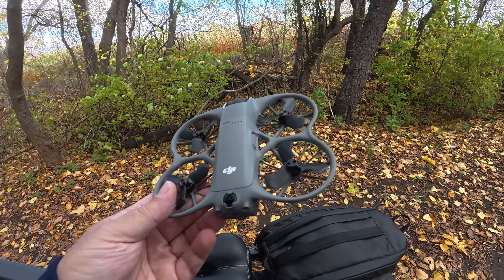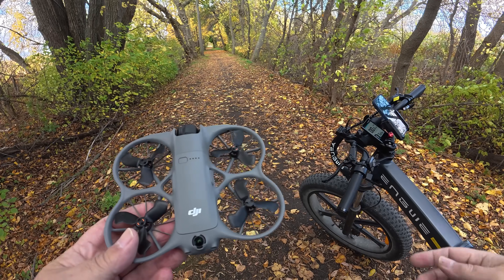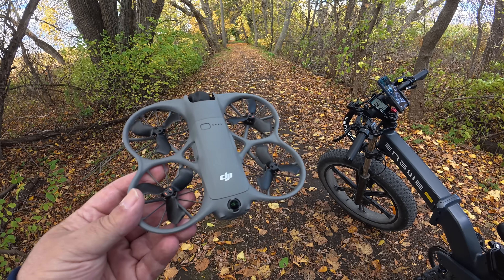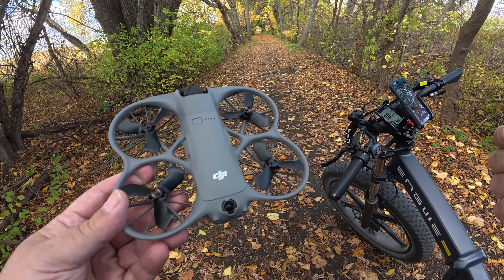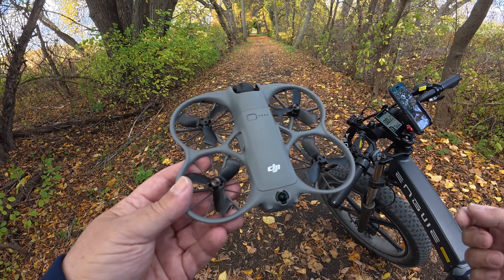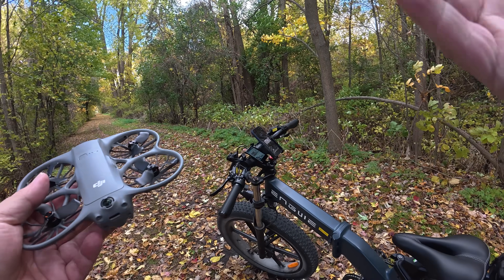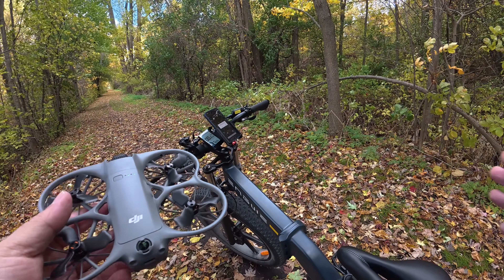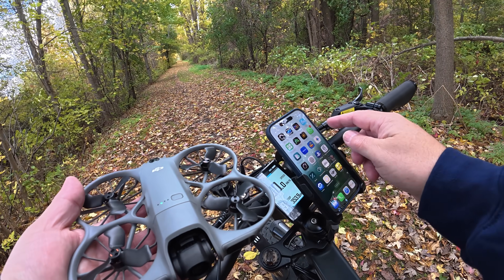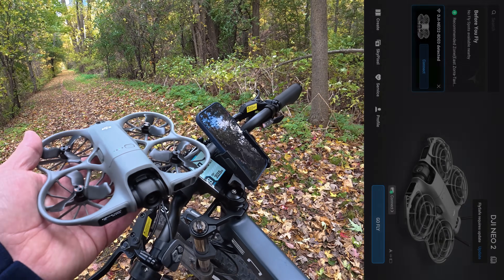One last thing before we get started: I want to keep this test safe. There's one car parked at the trailhead. This is a rail trail — it goes on for about 30 kilometers, so we'll probably pass somebody at some point. In that event I'm going to stop the drone and go by them safely. I don't want this thing to go whizzing by them. I actually moved down the trail a little bit — I saw the person walking so I got past them. Now I'm going to get the aircraft connected to the DJI Fly app.